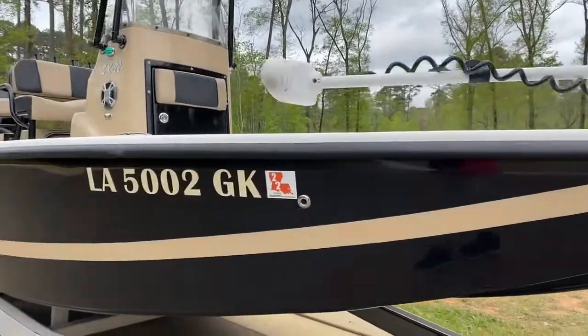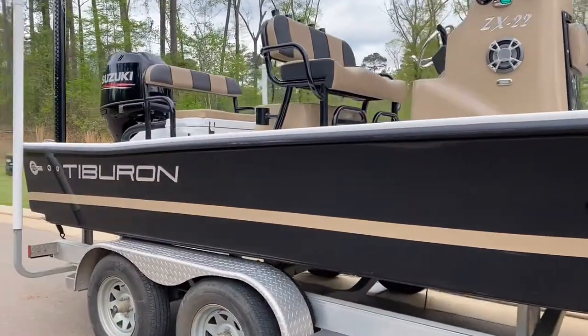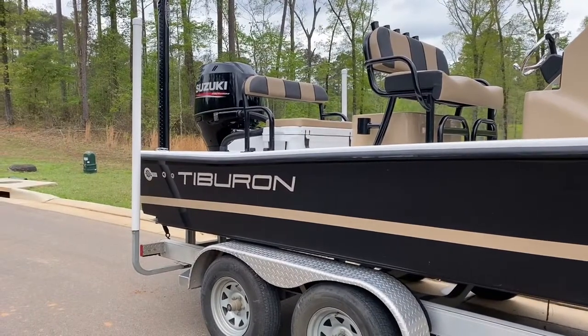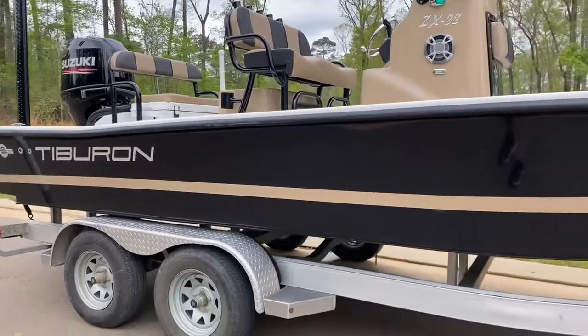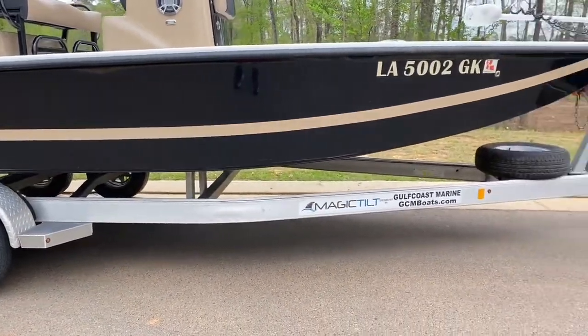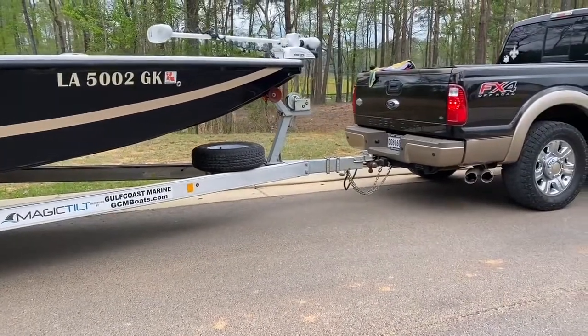As you can see, it's a dark brown, almost black color scheme with a tan stripe. The Tiburon logo is in full display. This boat sits on a nice aluminum Magic Tilt trailer, which does come with the boat. The trailer does include a spare.